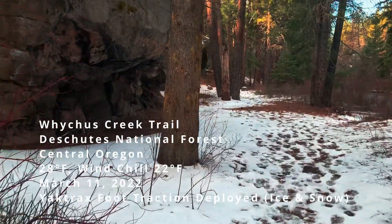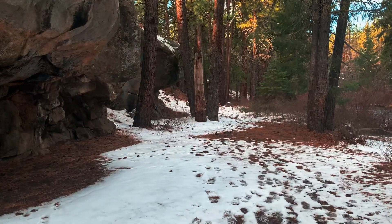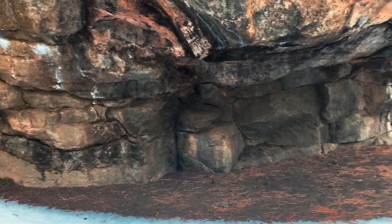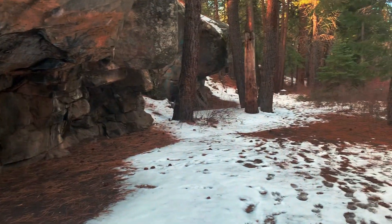Oh, look at this. This is very cool. I'm loving these rocks. Got a caveman-esque feel to this area. I'm sure this was prime real estate back in the day — keep you alive from the elements. That is beautiful.